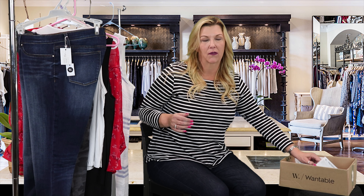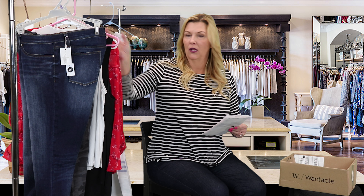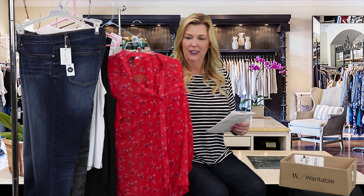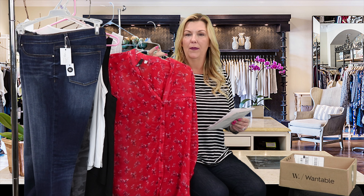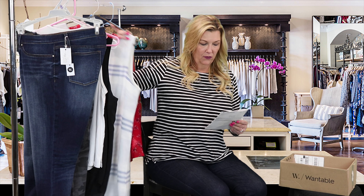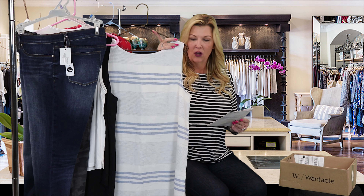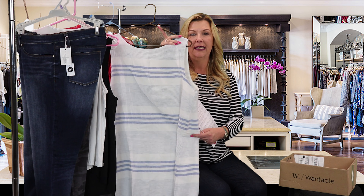Now is the fun part — we get to break everything down, see what we kind of like, see how much it costs, and figure out if we really like it that much. The first item is the Jasmine Floral Blouse by Cut From The Cloth — wasn't a big fan of the fit, though I sure did like the material and the style. This guy is $68 and it will be going back to Wantable. Next item is the Alina Striped Dress in Cloud 9 — it is also $68, and this one is for sure a keeper. It's a great dress, it's made well, and for $68 I think that's a really good deal.